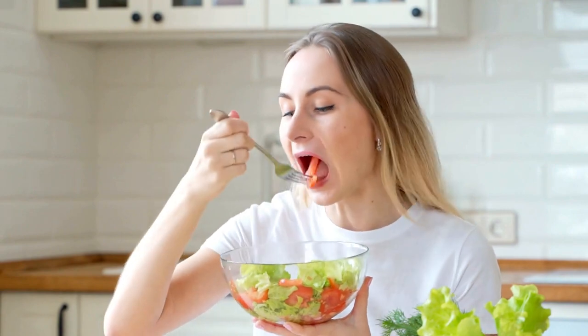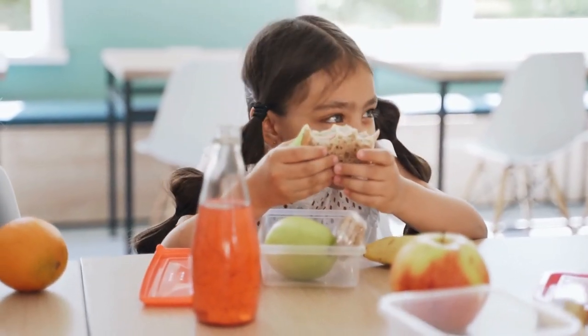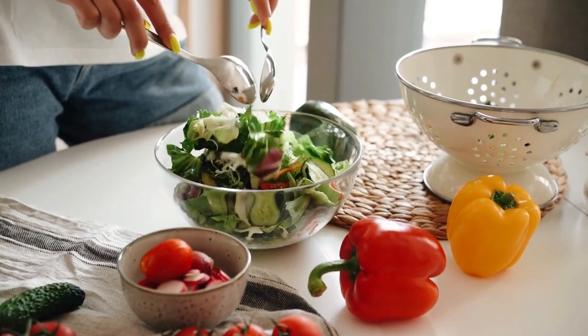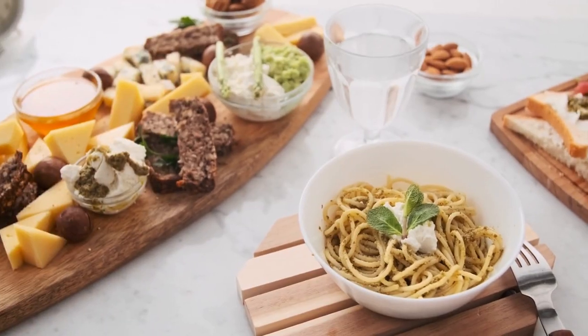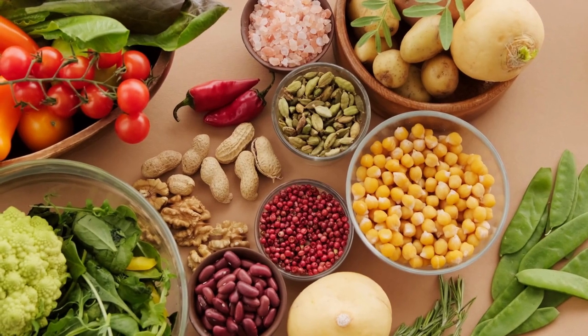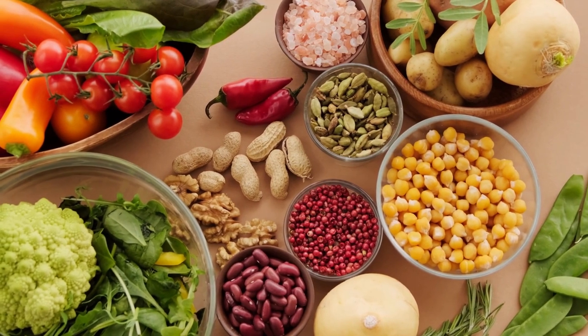However, the same research also found that a balanced diet can help reduce the negative effects of a Western diet on the body. Researchers studied the effects of a balanced diet on mice with psoriasis-like symptoms. After six weeks of a Western diet, the mice were split into two groups: one continued on the Western diet, while the other switched to a balanced diet.